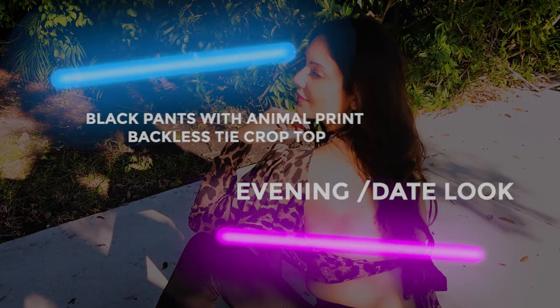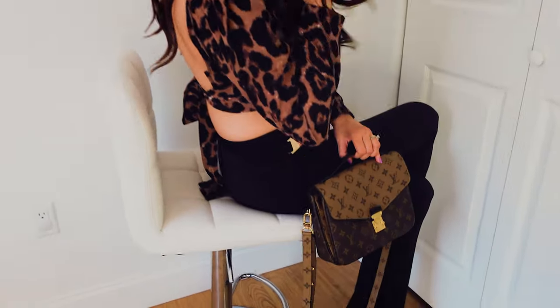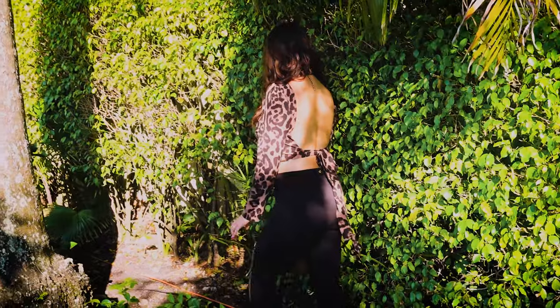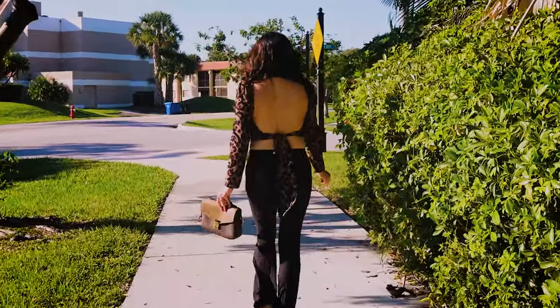For the fifth look, I opted for an open-back animal print crop top — more of a going-out look. I added funky sunglasses for a retro look, which I got for literally $10 from Amazon. Because it's a going-out look, I added a statement gold necklace that goes with the gold undertones in my glasses. I used my Louis Vuitton bag because it's brown, which matches the brown of my top. I've used nude heels again to take the focus away from the shoes toward the top and accessories. I'm not wearing earrings because I really want the focus on the statement necklace as well as the open back of the top.